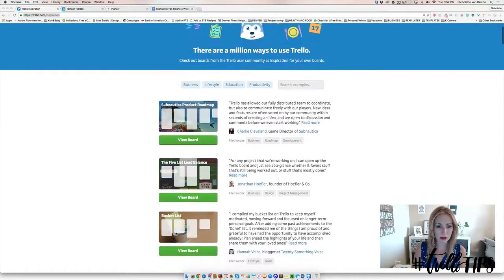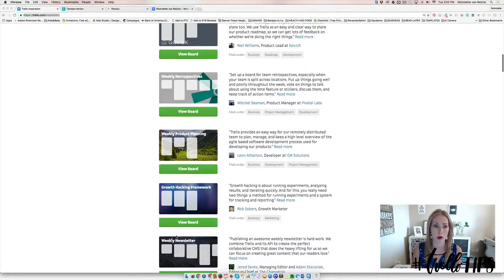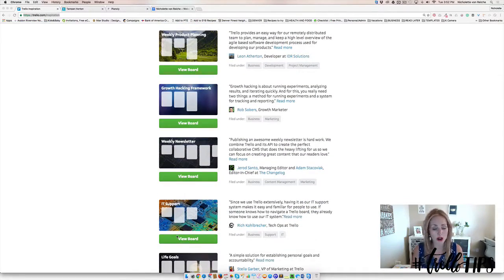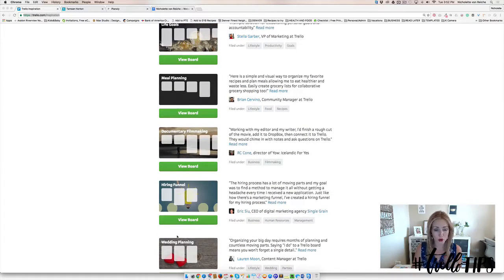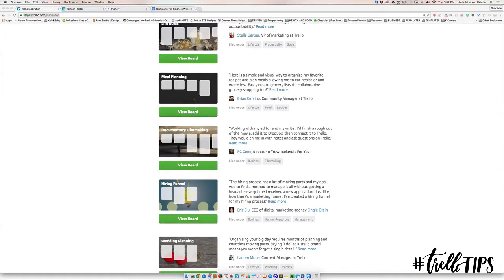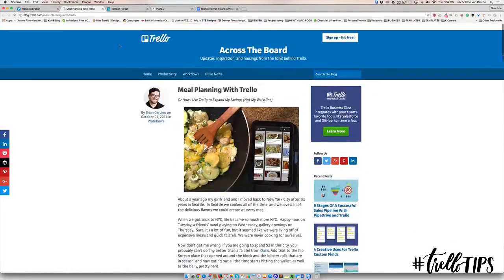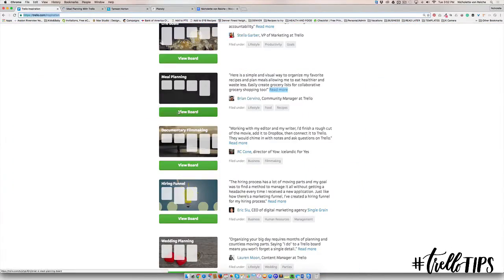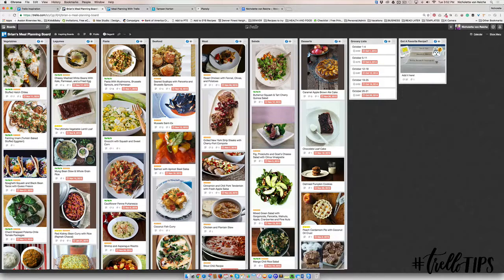So this is what it looks like — on the left here is a whole list of Trello boards. If you're stuck for inspiration and wondering how to hire or how to meal plan, you can come in here and learn more. It will tell you how Brian is using Trello for his meal planning, and then you can also open that board and see how this member is using Trello.